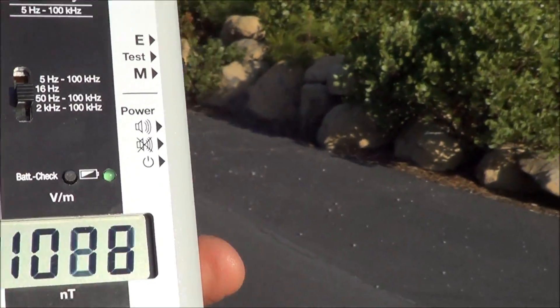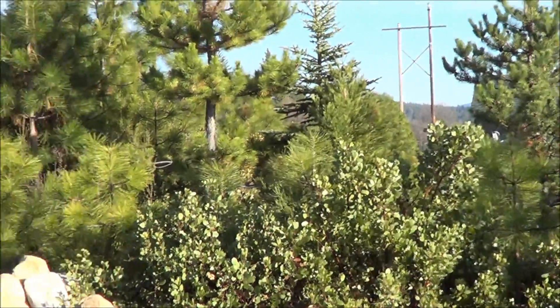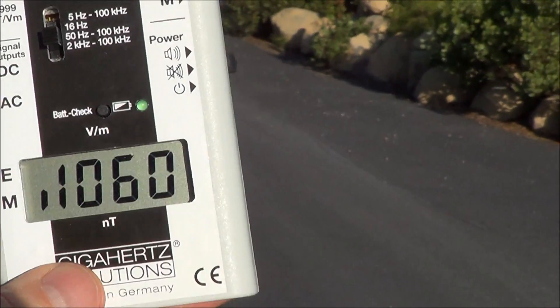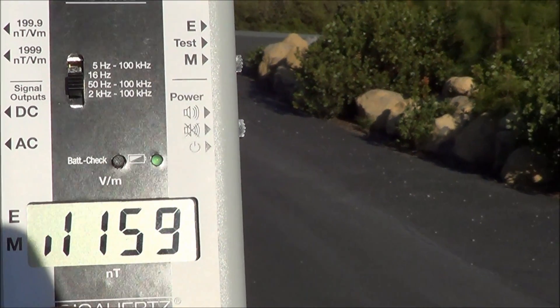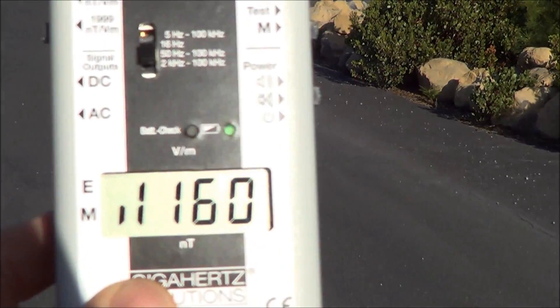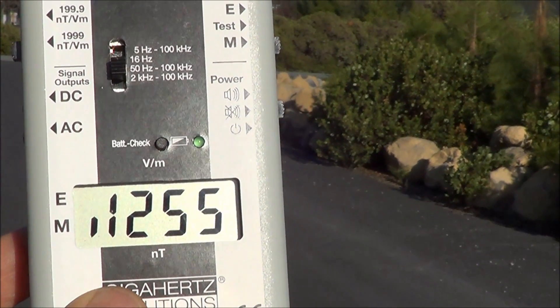I don't even want to guess what it's like inside these units. Standing just about where the interior of the units would be, it's reading 800 volts per meter of electric fields. Switching over to magnetic fields — now measuring in nanotesla — that's over 1,100 nanotesla, which is about 11.5 to 12.5 milligauss of magnetic fields. The precautionary level for human exposure is about 1 to 2 milligauss. Here we're over 12 milligauss, coming off this high-voltage line running along the highway.